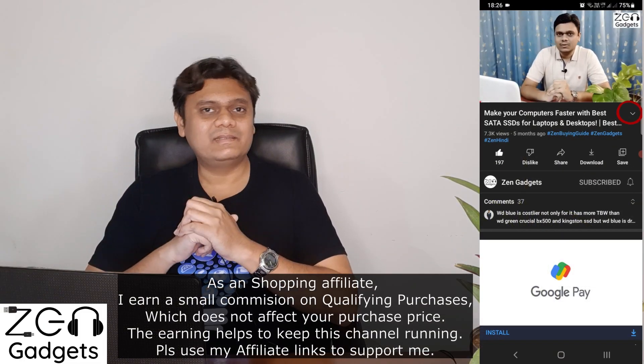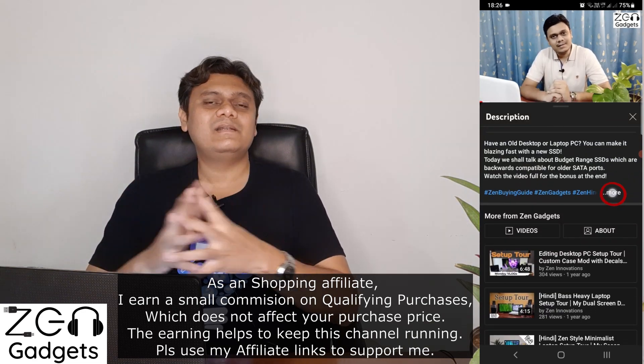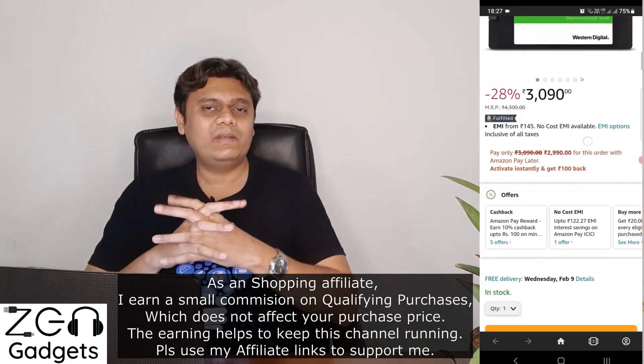All RAM and SSD buying links are provided in the video description or in the first comment for your convenience. Please consider using my affiliate links to support this channel. If you are having difficulty selecting a solid state drive for your machine, click on any of the cards to watch additional videos. That's it for today — I hope you liked it. Take care and have a nice day.